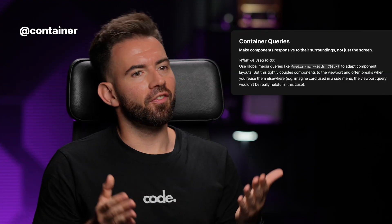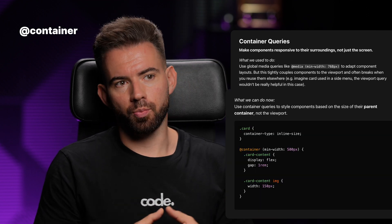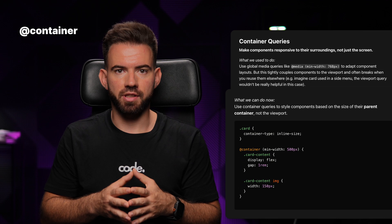Container queries — finally here. Now we can style components based on their parent size, not just the viewport. This changes the game for responsive design.